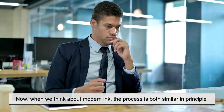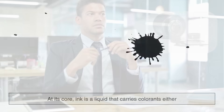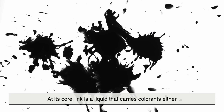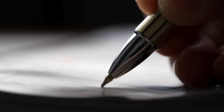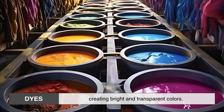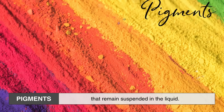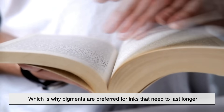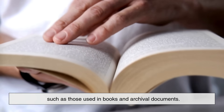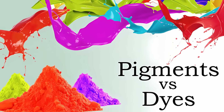Now, when we think about modern ink, the process is both similar in principle and far more advanced in execution. At its core, ink is a liquid that carries colorants — either dyes or pigments — and allows them to be transferred onto a surface like paper. Dyes are soluble chemicals that dissolve in the liquid base, creating bright and transparent colors. Pigments, on the other hand, are tiny solid particles that remain suspended in the liquid. They create more opaque and durable colors, which is why pigments are preferred for inks that need to last longer, such as those used in books and archival documents. Most inks today use a careful combination of both, depending on the application.